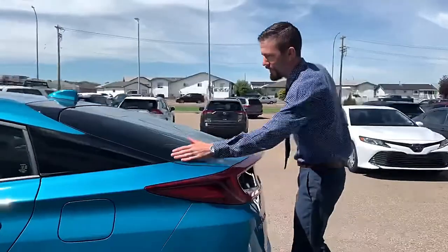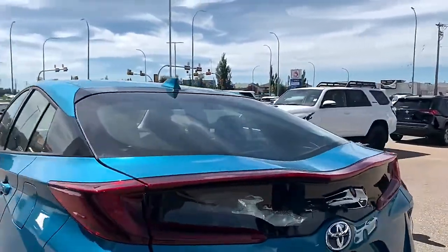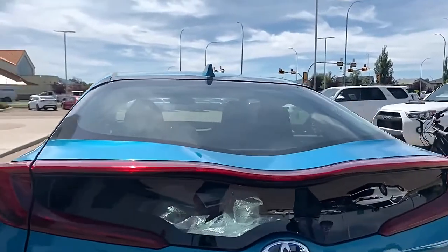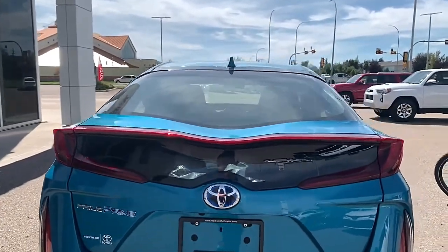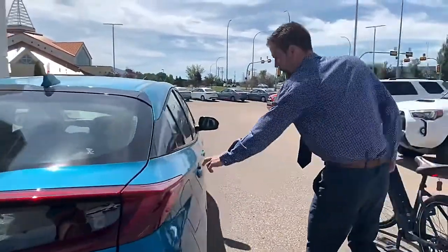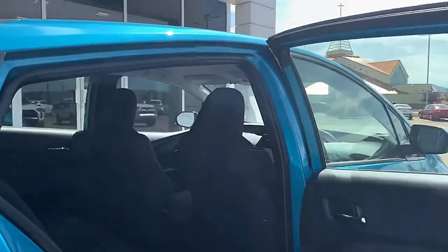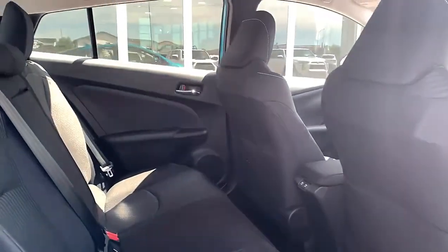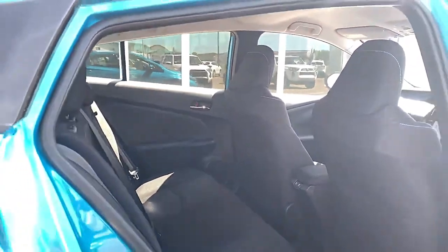My favorite feature about the Prius Prime is this double convex window — they call it a double wave window — and it's designed to give the vehicle even more aerodynamics. You've probably never seen that on any other car. It's the little things that make all the difference. Coming around to the back, this is a full five-passenger electric hybrid vehicle, whereas most of them are four-seaters.